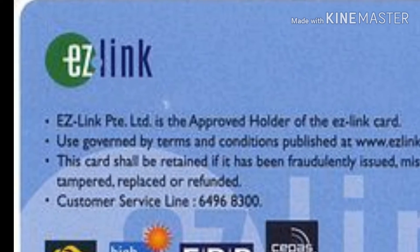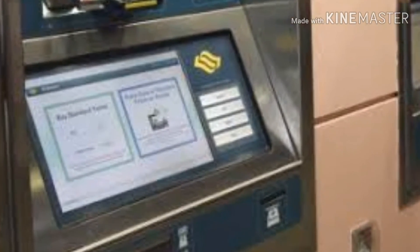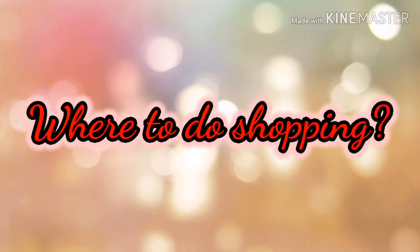In MRT stations, you can also recharge your EZ Link card. You can surrender your EZ Link card before leaving Singapore at the MRT stations, so you can get the refundable deposit of 7 Singapore dollars out of the 12 dollars you paid for the EZ Link card earlier.